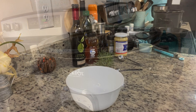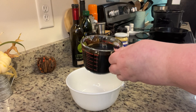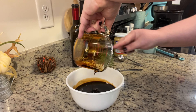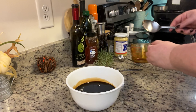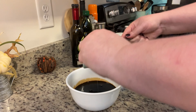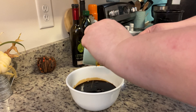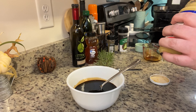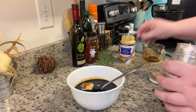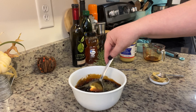Now I'm going to get started on the balsamic dressing, which will become the glaze. To a small bowl I'm adding the balsamic vinegar. A quick note: I'd recommend using a good quality balsamic — by good quality I don't mean expensive, just maybe not the cheapest on the shelf. A better quality balsamic is usually a little thicker and a little more sweet. If you don't have that, just give it a taste before you pour it over the pork and you might want to add in a little extra honey.